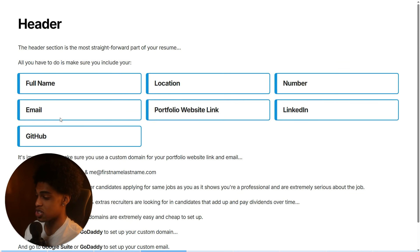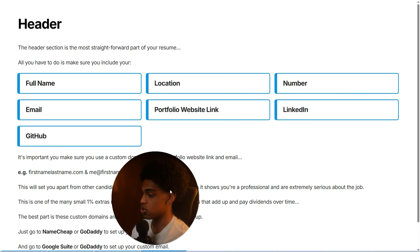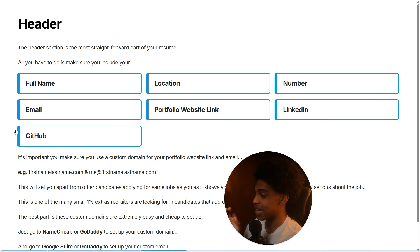Starting with the header section — the header is probably the most straightforward part of your resume. Pretty much all you have to do is include your full name, your location, your phone number, your email, your portfolio website link, and then links to your LinkedIn and GitHub. One thing that is extremely important to note is you want to make sure you're using a custom domain for your portfolio website link and your email — for example, firstnamelastname.com and me@firstnamelastname.com.